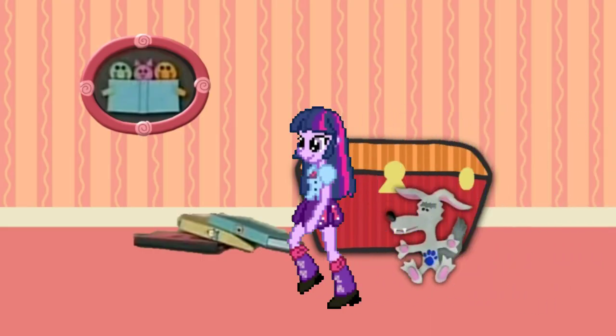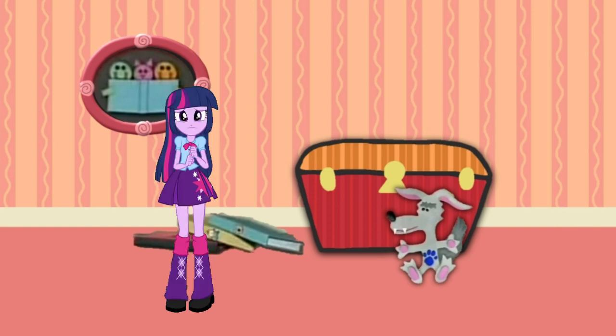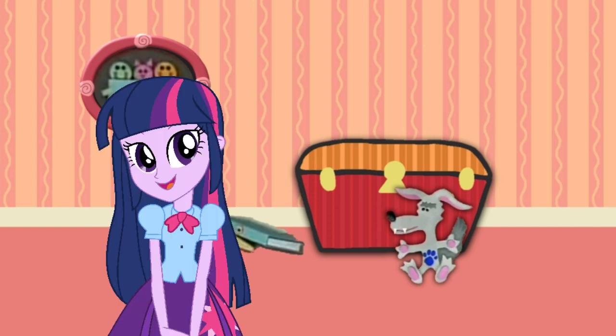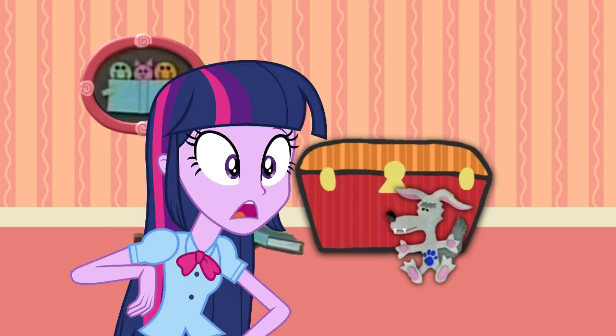Hey Blue! It's almost story time! A clue! A clue! Is that the name of Blue's favorite, favorite story? No... Oh! You made another one of Blue's clues!